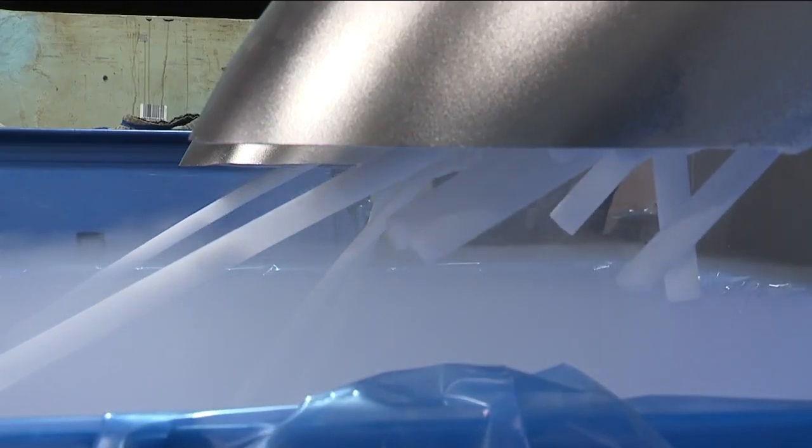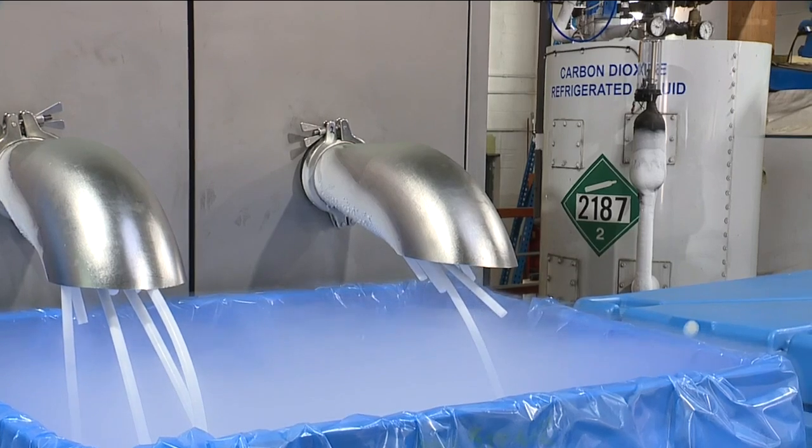The temperature of the finished product is negative 109 degrees — that can make your skin freeze almost instantly. It's cold.